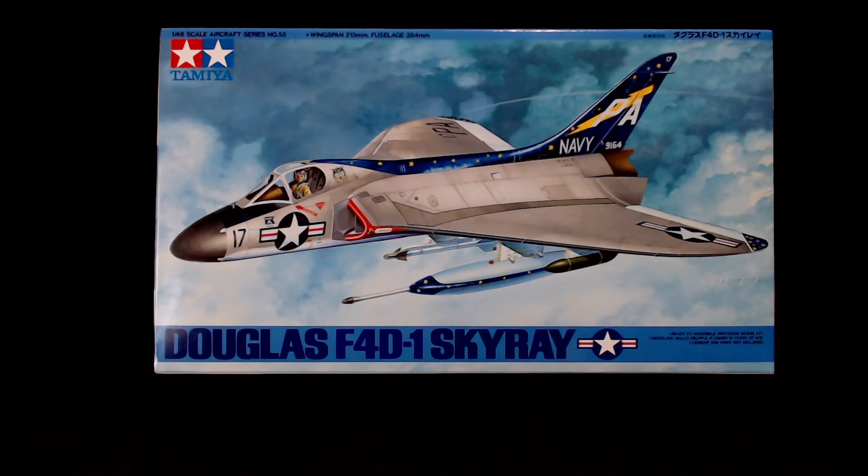We actually had a different aircraft plan for this time around, but we decided to change it up just because of certain events in the world. We've decided to go with the Tamiya 1/48 scale Douglas F4D-1 Skyray. And here you see it — this is a cool little kit and a very cool aircraft, a Cold War aircraft.